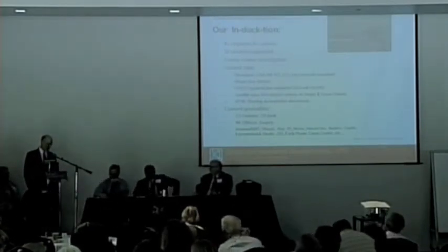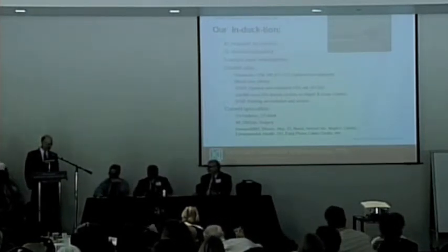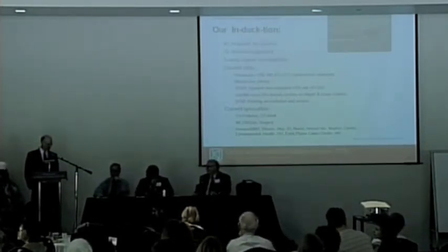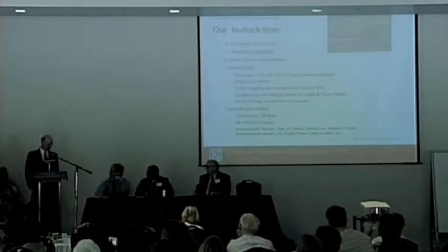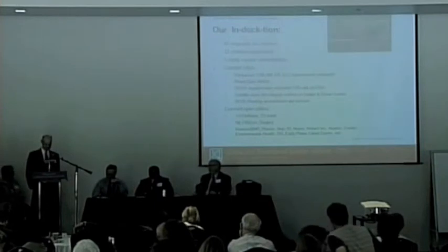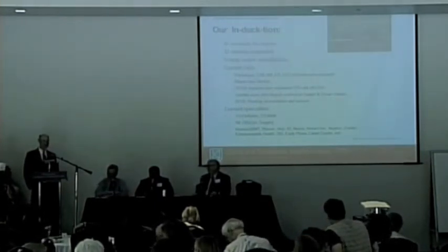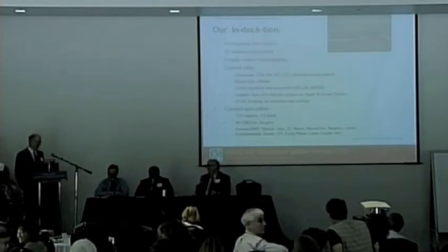I'd like to congratulate Linda — you basically described a new recharge tax and got applauded for it. I've tried several times in the last three years to do that and have been booed off the stage on each occasion, so congratulations.